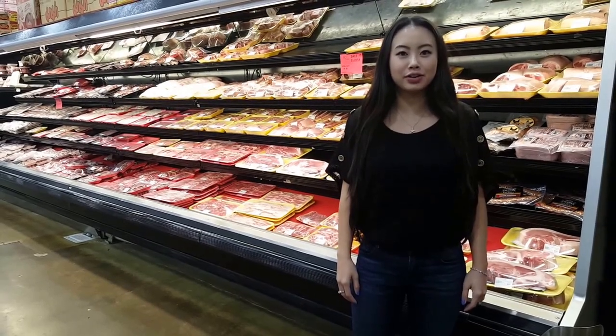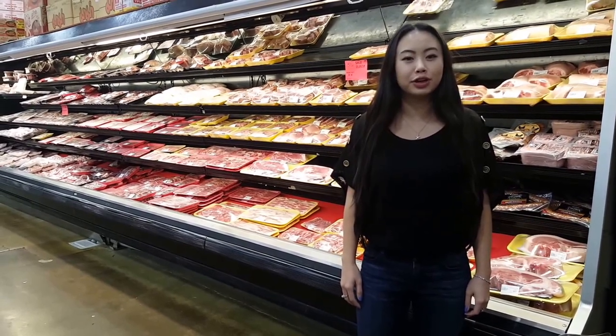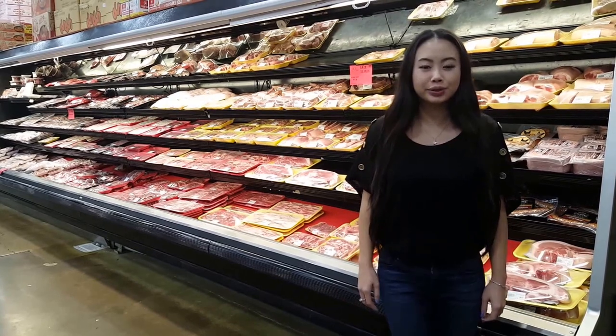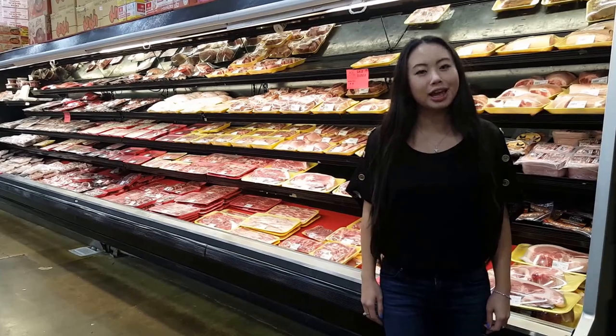Hi, I'm at Pacific Ocean here in Aurora in the Meat Department. We provide three packaged meats for you to pick up and go. We carry a wide selection that includes pork, beef, chicken, duck, goat, rabbit, smoked turkey, and many more.